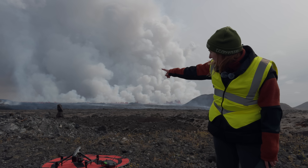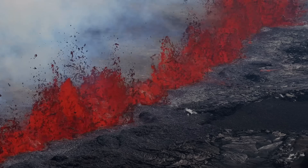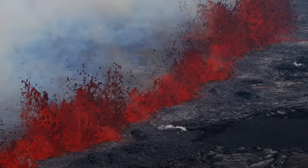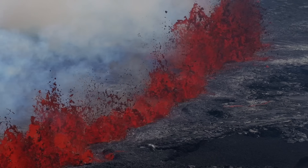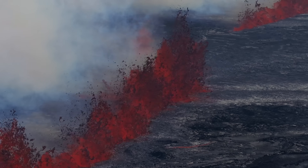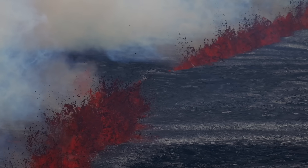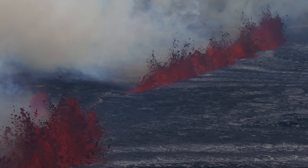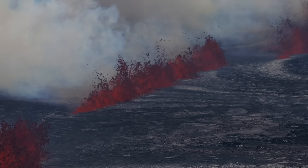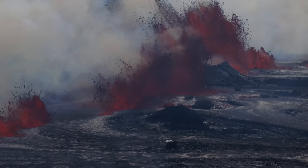On the left side over there the fountains are quite small, especially compared to all the way here towards Stóra-Skógafell on the right behind me — it's probably about 10 times the height difference between over there and here. But we need to wait for certain numbers on how tall the lava fountains are.